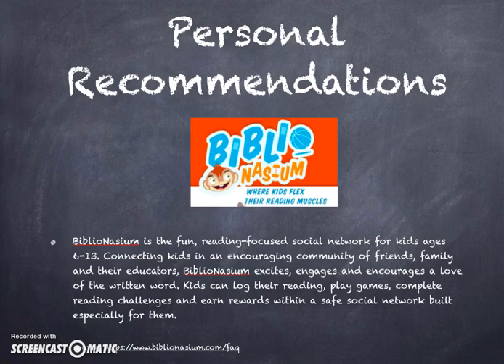One personal recommendation that I would make is utilizing the site Bibliomasium. It's a social networking site where students can post and review what books they are reading or have read. Nowadays, social media is super popular, so I think this is something that kids could really get into — they can enjoy seeing what others have to say and telling people what they have to say. It will allow them to give suggestions about what to read, and it would also be a great source for the media specialist to check which books are popular among the students in her school.